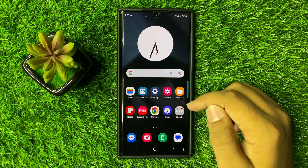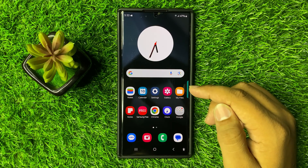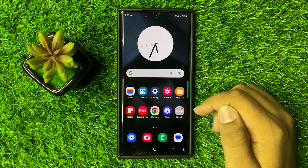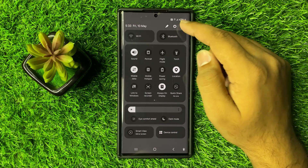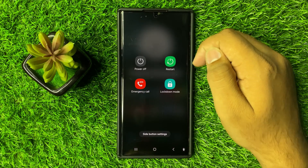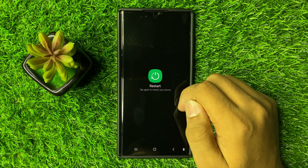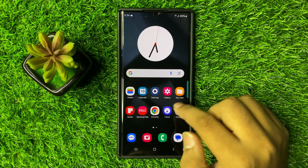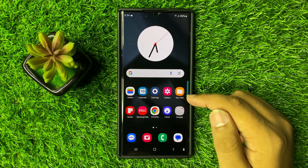Welcome to this video. I will show you how to fix the Galaxy S25 Ultra that's showing emergency calls only. First, try restarting your phone — swipe down and click on this power icon, then click on restart. Click on the restart icon again to confirm. Restarting your phone will fix some small software glitches.